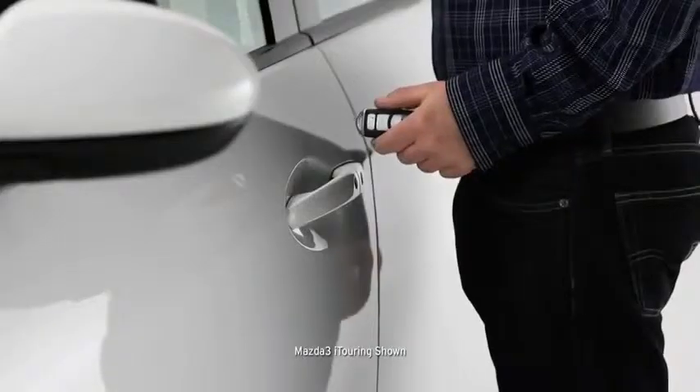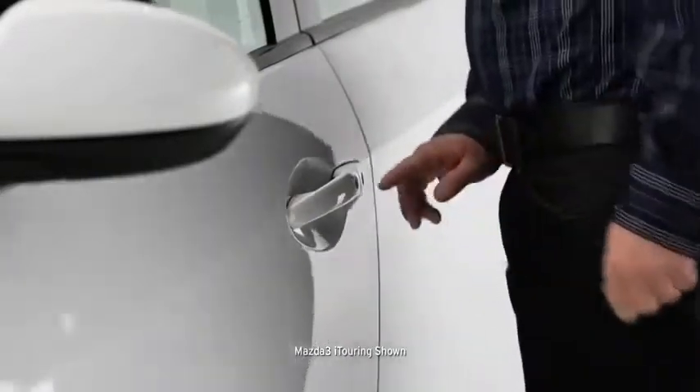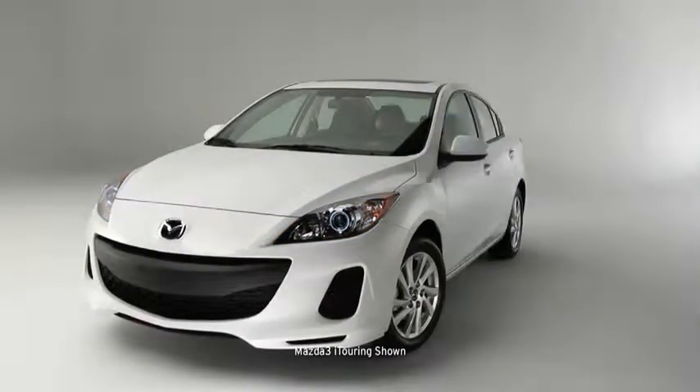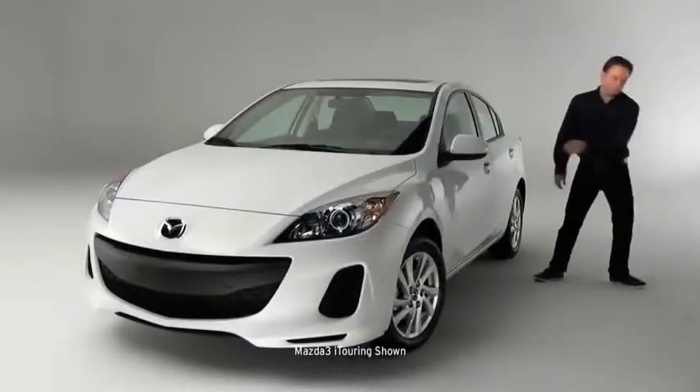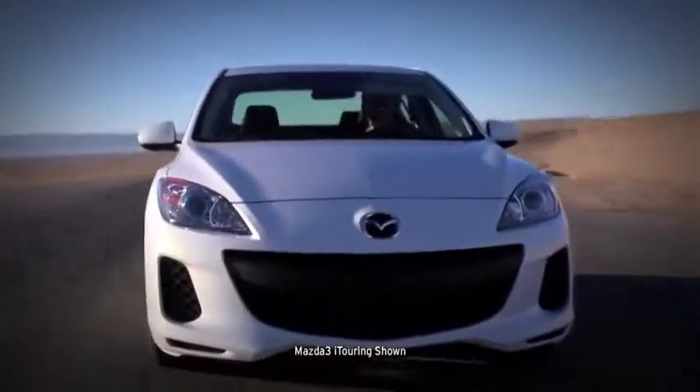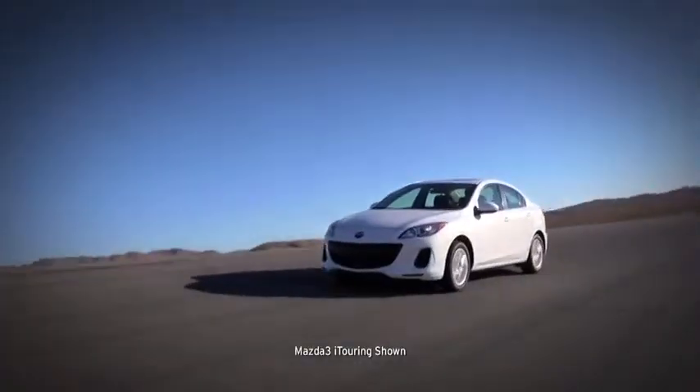For even more convenience, the available advanced keyless entry and start system lets you unlock the doors while your key remains safely in your pocket or purse. And when you walk away, the doors lock automatically. It's like having a car that can read your mind, even when you don't remember to lock the doors yourself.